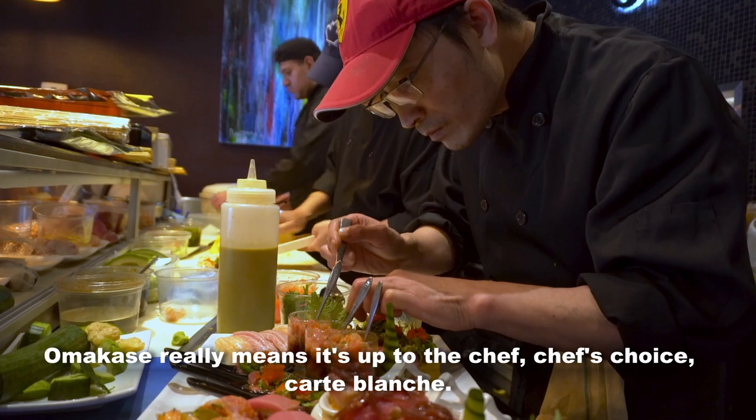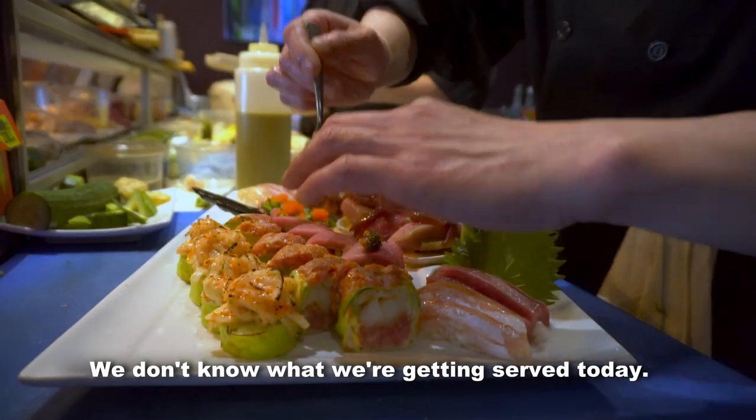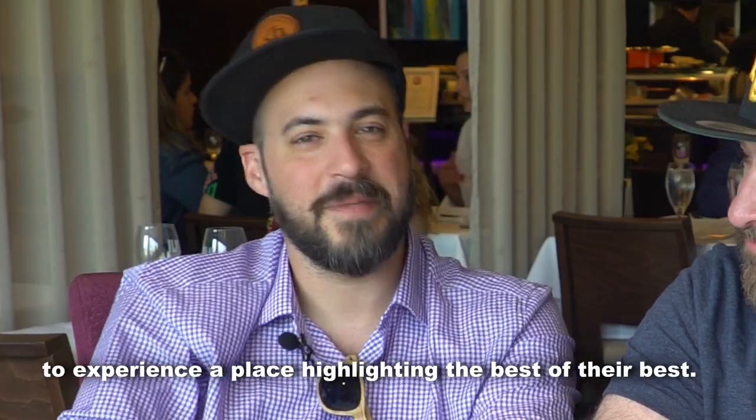Omakase really means it's off to the chef — chef's choice, carte blanche. We don't know what we're getting served today. We're just going to enjoy ourselves and get to experience a place highlighting the best of their best.